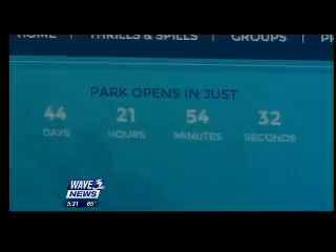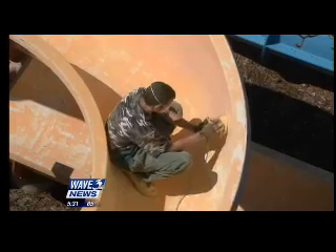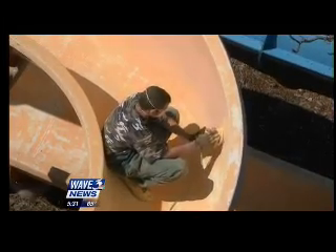At KentuckyKingdom.com, the countdown to opening day is on. At Kentucky Kingdom, crews are working around the clock to ensure that countdown remains accurate — working Saturday and Sunday to make up for the time lost Monday through Friday due to bad weather.